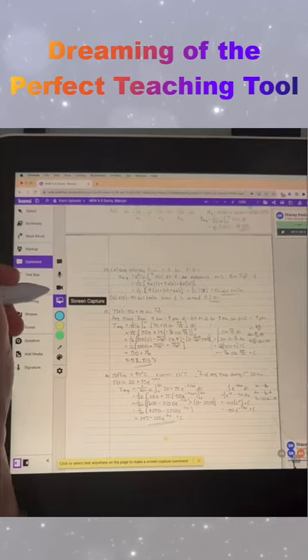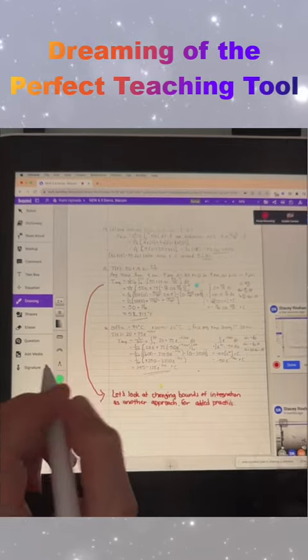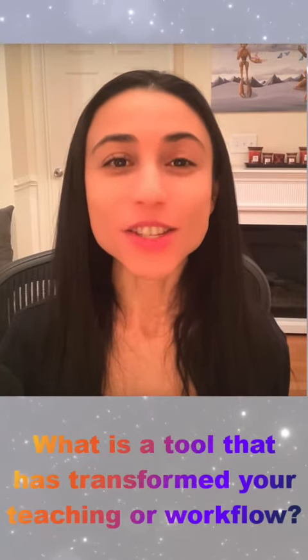Adding to that, I could add a screencast right within my Kami document to give further instruction, or perhaps even challenge students to try a different approach to the problem.